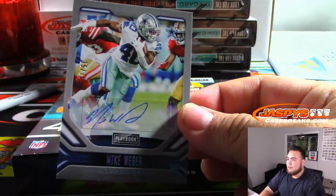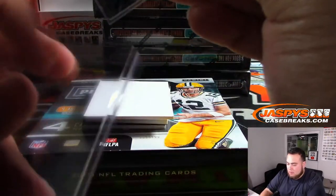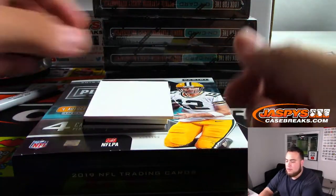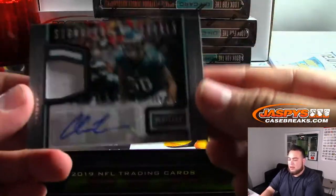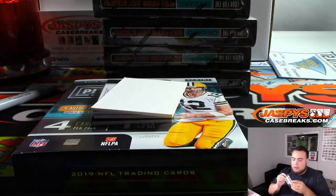We got an autograph to 75, Mike Weber — Cowboys, Steve. And we got Chris Long, nice Signature Materials for the Eagles to 249. There you go Richard, another one for you there.